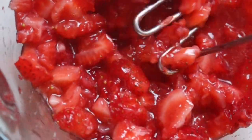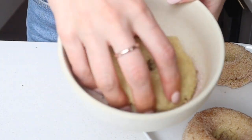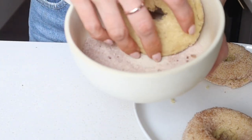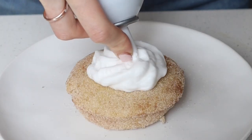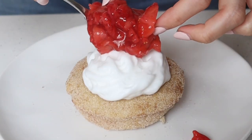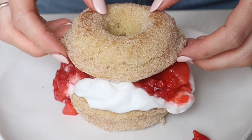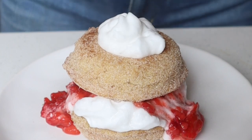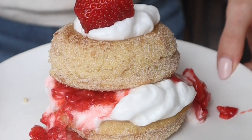Once the strawberries are nice and juicy, mash them up a little — that's how we always do strawberry shortcake. For a little added touch, I dipped the donuts in cinnamon sugar. When you're ready to serve, layer it up with vegan canned whipped cream or coconut whip, your strawberries, and a fresh strawberry on top. It's such a nice change from regular strawberry shortcake — I'm going to be making this all summer long.